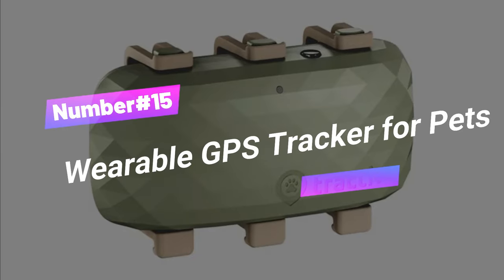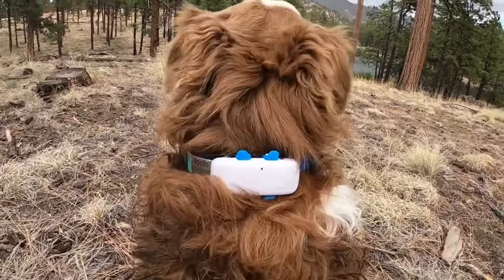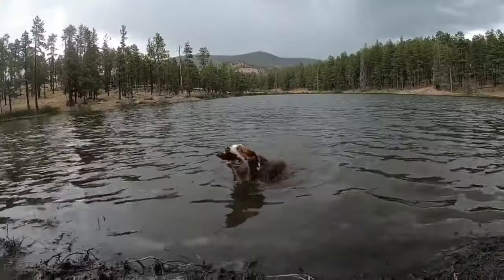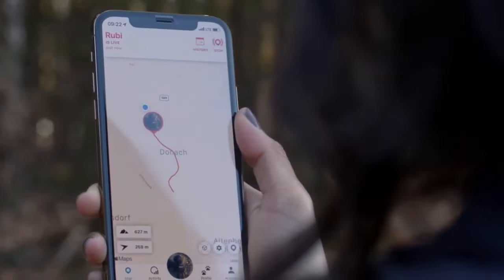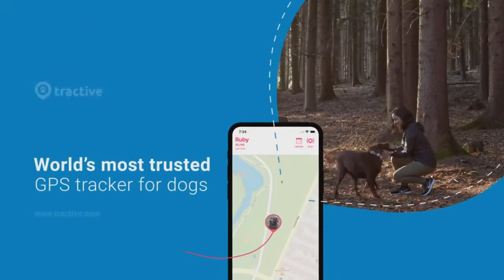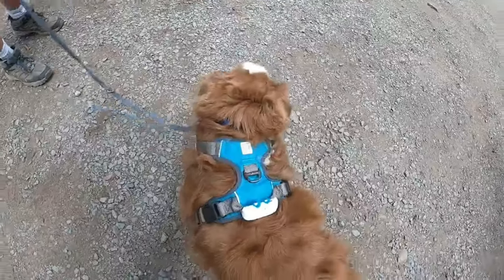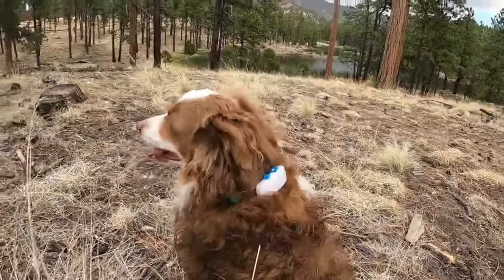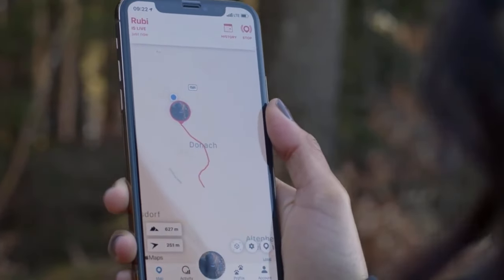Number 15: Wearable GPS Tracker for Pets. Unleash adventure for your furry friend with the Tractive GPS Dog Tracker, where safety meets outdoor fun and every bark is a new journey. Waterproof and adventure-proof, it's built to withstand the wildest escapades. With up to 21 days of battery life and live tracking, follow your pet's every move in real-time, mark safe zones, and keep them in check even when you're miles away. It works worldwide — USA, Canada, 175-plus countries — all managed through the Tractive GPS app. Plus, it's an all-day activity monitor to keep your pal in top shape.